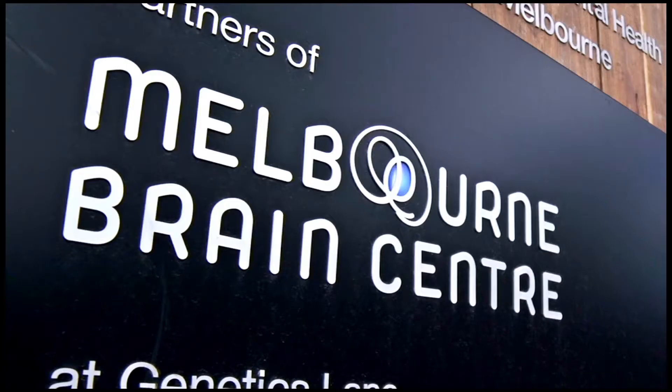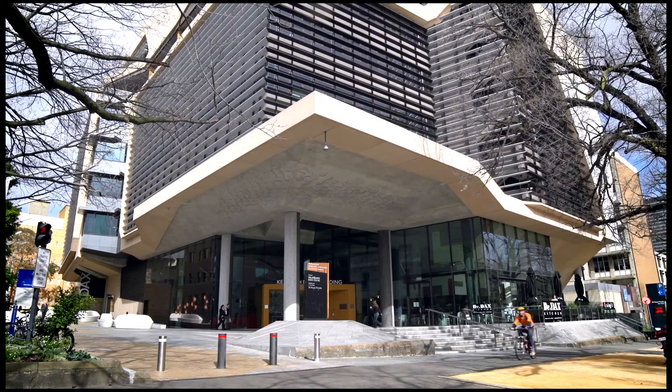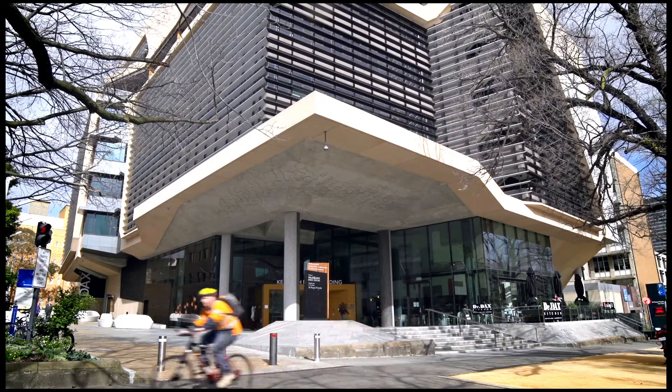We are at the Florey Institute, which is in the Kenneth Meyer Building on the University of Melbourne campus. We do neuroscience studies — anything to do with the brain, such as mental illness like schizophrenia and depression, ageing diseases such as Alzheimer's and dementia, all the way through to alcoholism, drug addiction, Parkinson's, MS. You name any brain affliction, that's what we do.